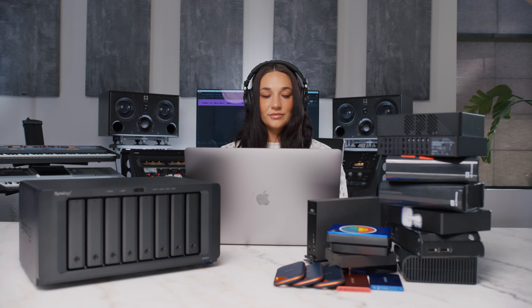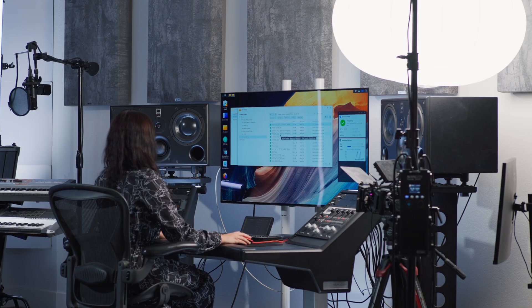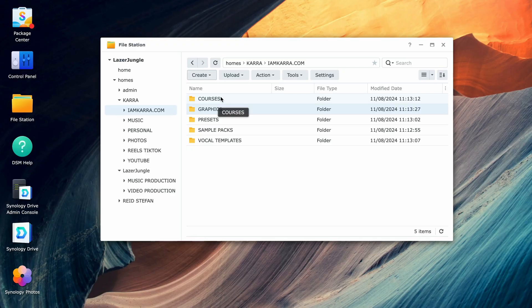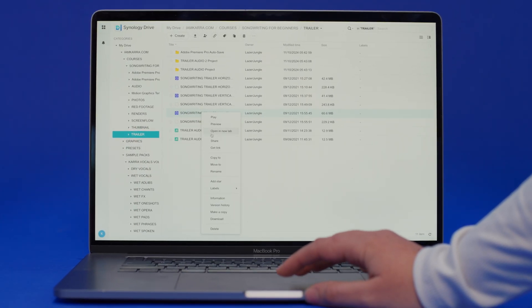Unlike a regular hard drive, you can access your NAS wirelessly from multiple computers at the same time, or even remotely. It also provides a helpful user interface to conveniently and effectively upload, manage, access, or send your files — but more on that later.